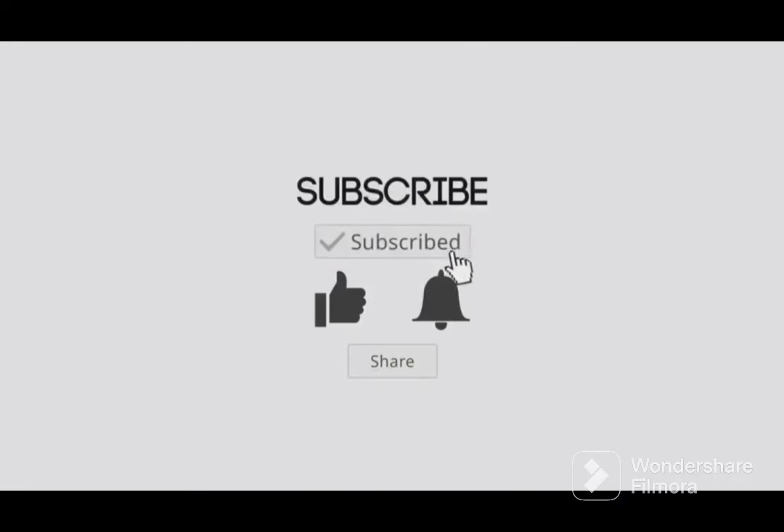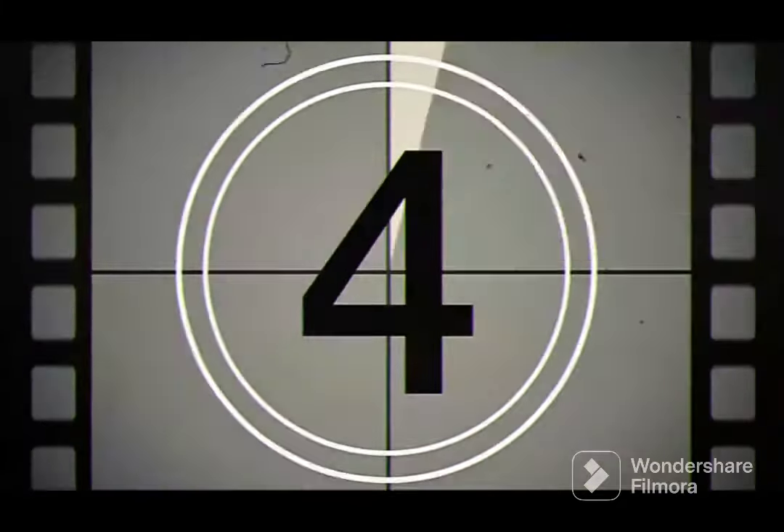Can I ask a favour — please subscribe, like, turn on your notifications, and share this video. The countdown begins to the number one seven-seat cheap family MPV.